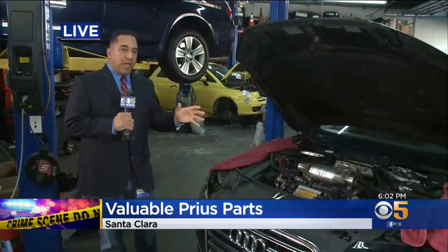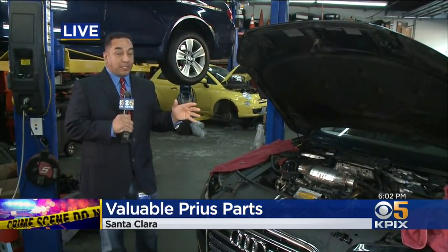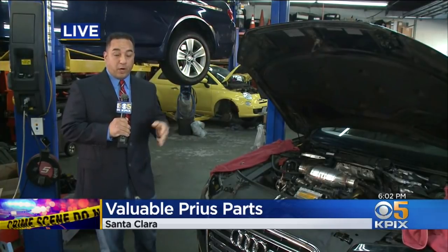They're after the catalytic converters. Mechanics say that the catalytic converter on Priuses are twice as expensive as normal ones, and they say they are barely able to keep this part in stock and barely able to keep up with the demand for repairs.